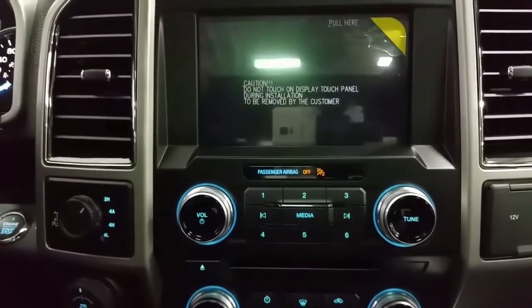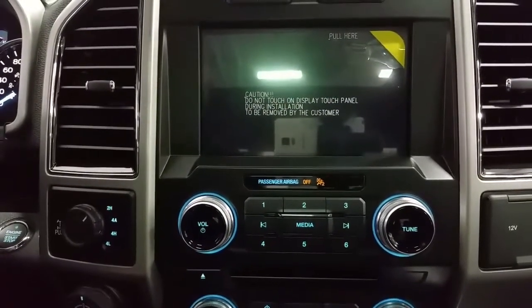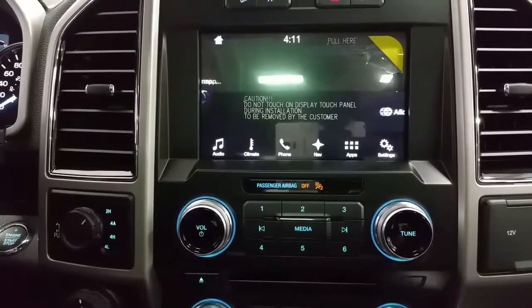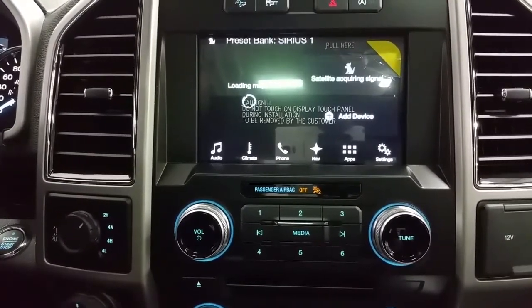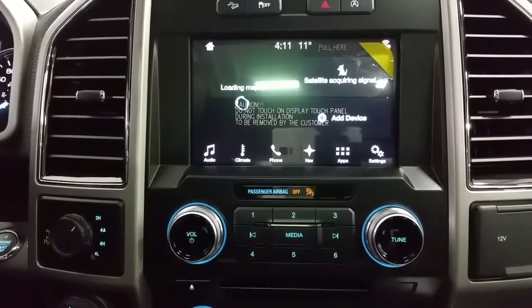At the media zone we have a Sync 3 touch screen with backup camera, CD player, AM-FM radio, 6 months prepaid SiriusXM satellite radio, factory navigation, outside temperature display, and Wi-Fi connectivity.